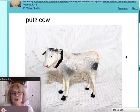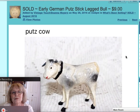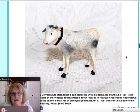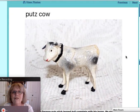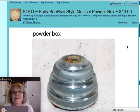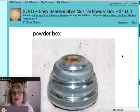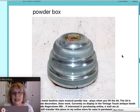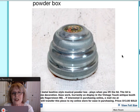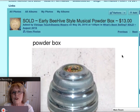And finally, another Putz cow or bull — he may have some horns, so he's a bull. Also German-made. He stood two and a half inches tall and sold for $9. I also sold one of these early beehive style musical powder boxes where you lift the lid and it plays music — it did work. A nice piece, silver collared, you wind it up on the bottom. It sold for $13.